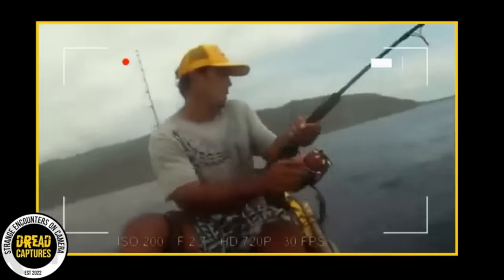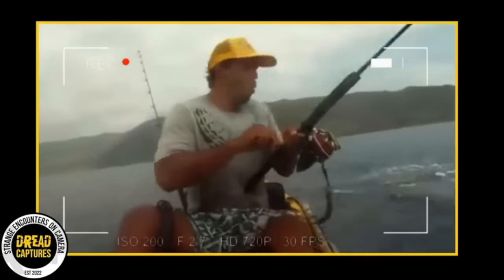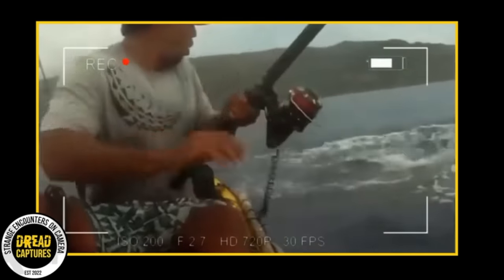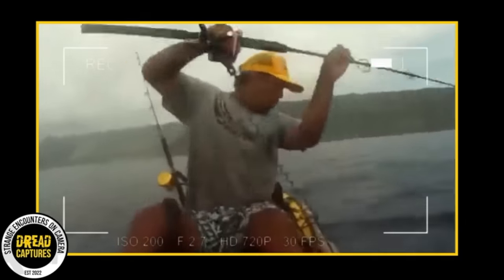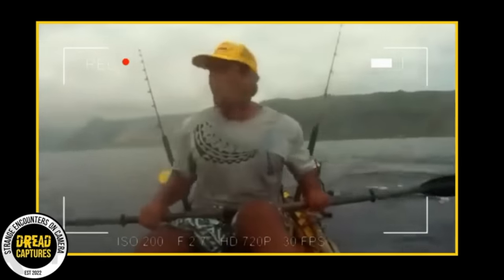A kayaker in Hawaii is having a great day until he almost loses his catch to a great white. You can see the shark has trailed the fish all the way up to the guy. This could have ended way worse. Great whites don't even need to eat you to kill you. While shark attacks are rare and they don't consider us traditional food, unfortunately great whites do enough damage with a bite, even if they spit you out.